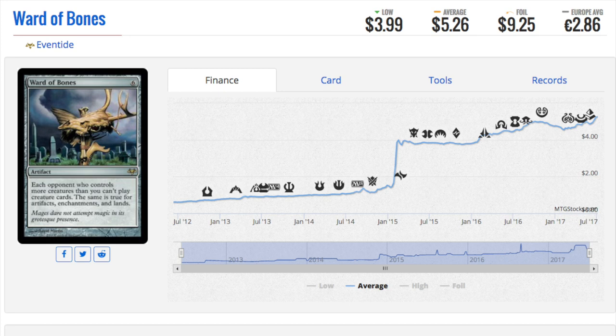EDH is the main reason cards are going up in price now. We don't talk about standard card prices very much, and the only reason we talk about modern a lot of the time is because they have gone down in price. But EDH has steadily been the format — if you can dodge the reprint, the card will go up in price.